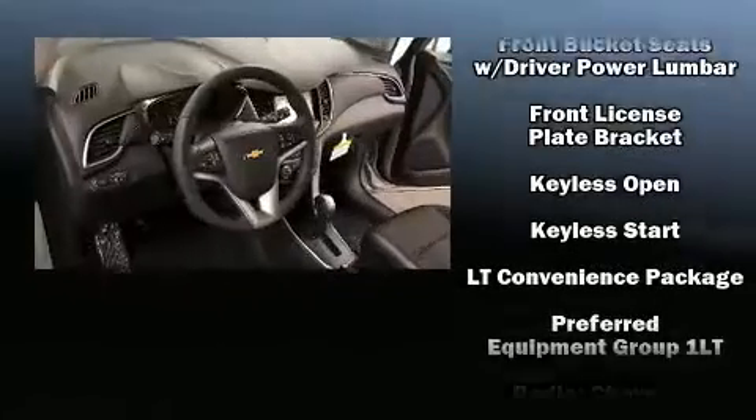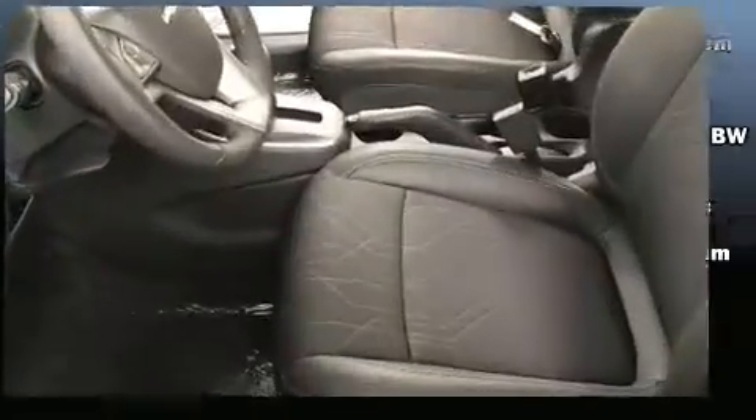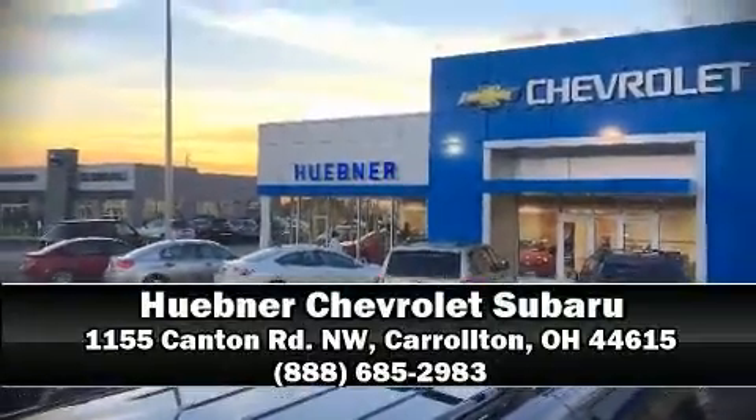For added security, dynamic stability control supplements the drivetrain. We have a skilled and knowledgeable sales staff with many years of experience satisfying our customers' needs. We are here to help you.